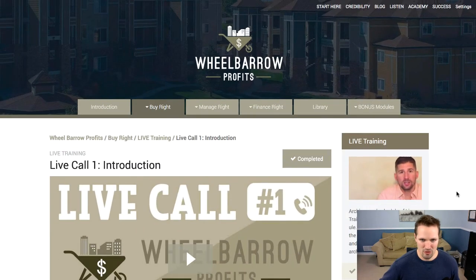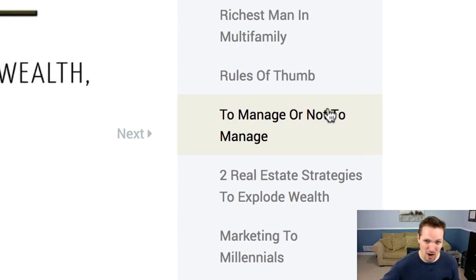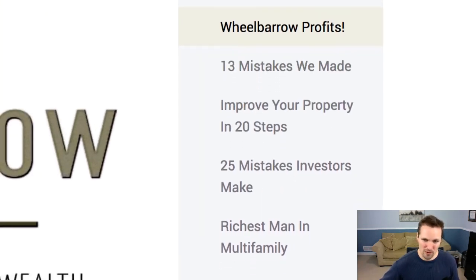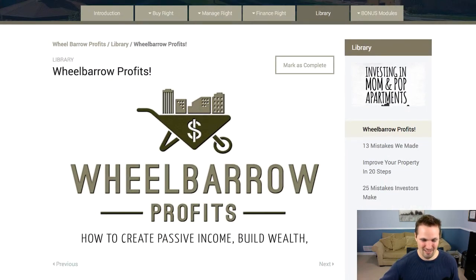Back on their main course website, they've also got a library with lots of very helpful stuff and free downloads — things like whether or not you should manage your own properties, some of the mistakes they've made, where to find the money for your first deal, and understanding banking terminology, which is a huge aspect of this kind of business. Unless you're extremely wealthy already, financing is almost certainly going to be part of the equation. I've seen time and again how financing can make or break a deal — you can have everything looking perfect, but if the financing doesn't come through, the deal's not going to happen.